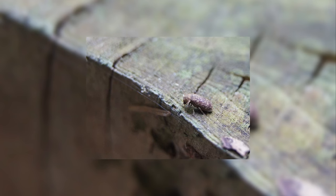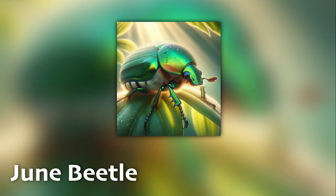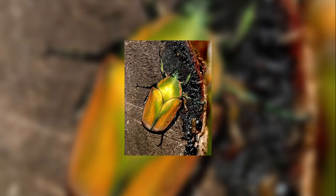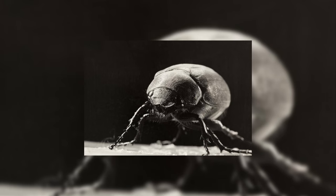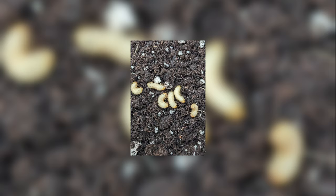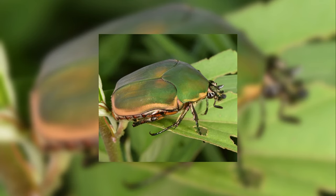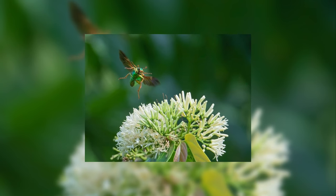Now, here's a beetle you can't miss. Junebugs, or June beetles, got their name because they are most active around early summer — June. They are recognized by their shiny green or brown shells, which can look almost metallic. These beetles are attracted to light, often seen buzzing around lamps and windows at night. Junebug larvae, known as grubs, live underground and feed on roots, sometimes damaging lawns and gardens. Remember how we talked about scarabs earlier? A Junebug is actually a type of scarab beetle.